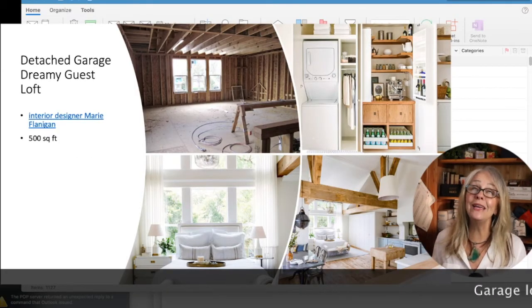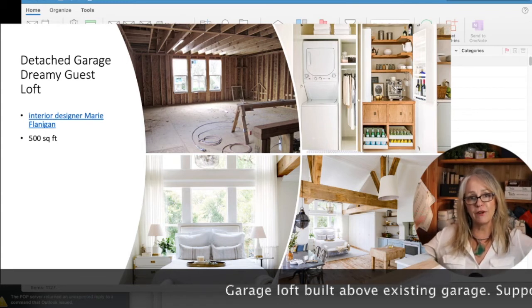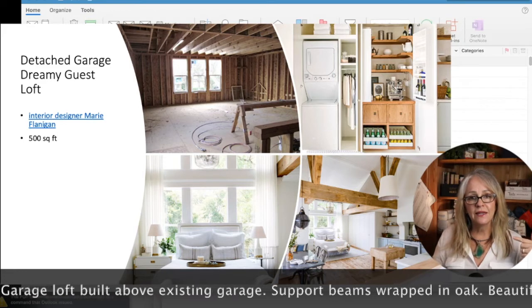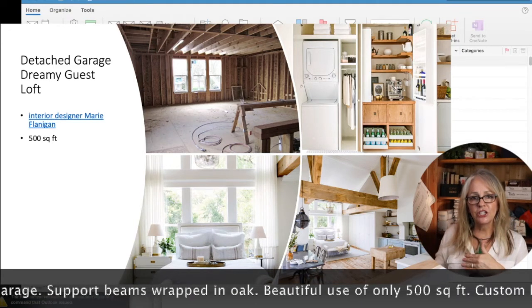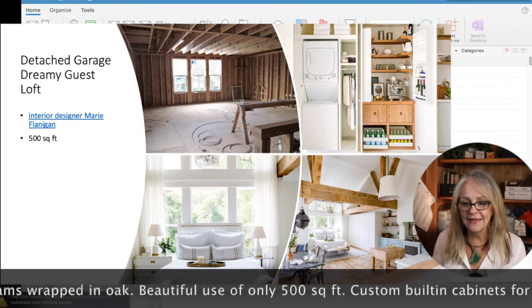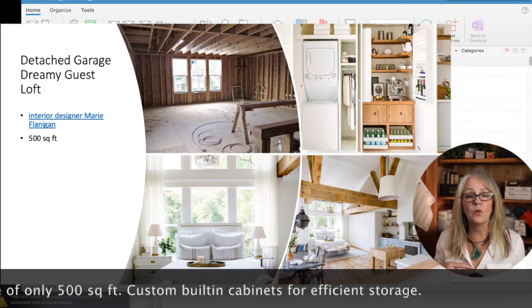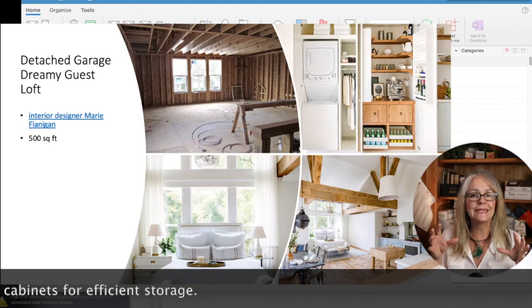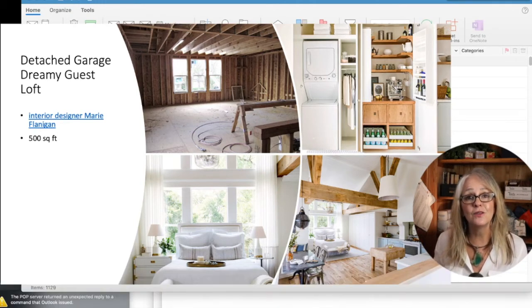Now this place is dreamy. Designer Marie Flanagan took a space above her garage — about 500 square feet — and converted it, raising the ceiling. They did have to leave some support beams, but she wrapped them in white oak, which is beautifully done. It makes the space feel wide open and spacious. You've got space for a bed, a little kitchenette, a bathroom, and everything is bright and open. The kitchenette with the coffee station shows the smart design you can achieve, affording some custom builds that really make a small space function so well — much like designing aircraft interiors where every inch has to be meticulously thought out.